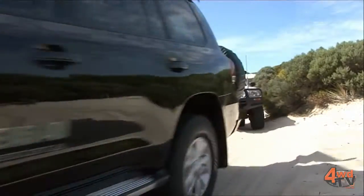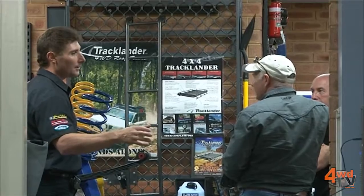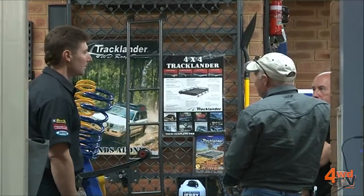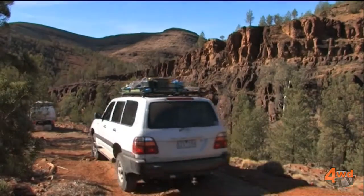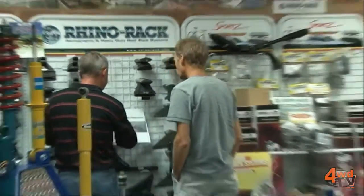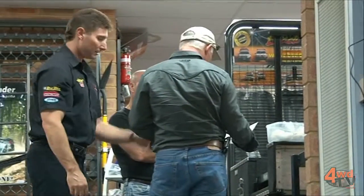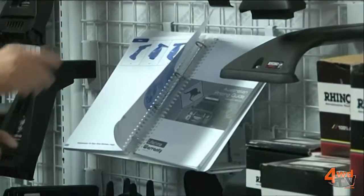Undoubtedly a key to setting up your 4WD is asking a bunch of questions from a reputable business. Look for salespeople that are willing to share the information that they've gathered over the years and listen to your questions very clearly. Be sure that they are answering those questions in light of where you are going and what your needs are. A reputable shop will stock an extensive range of a variety of different equipment, not necessarily one particular brand or one particular type of accessory, and can share and show you all the different items that they have.